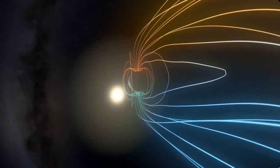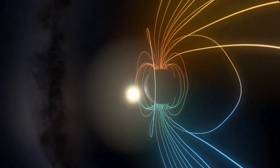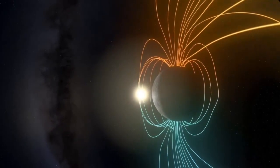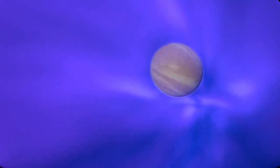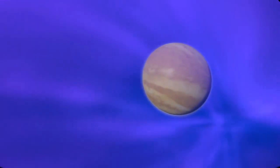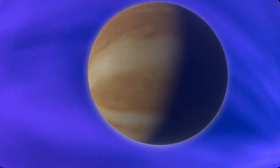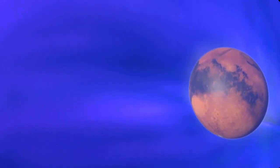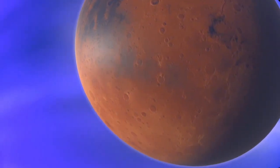Apollo astronauts on the Moon's surface were in sunlight and even less protected than those in the command module. Of the inner planets, only Mercury and Earth have magnetospheres. Mercury's magnetosphere is a hundred times weaker than Earth's. Venus is the size of Earth but rotates so slowly that no dynamo could form in its core, so the solar wind bombards its atmosphere directly. Although its rotation is fast enough, Mars lacks a liquid iron core to create a global magnetic field. Without a magnetic shield, the solar wind reaches the planet's thin atmosphere and has robbed Mars of most of its hydrogen and oxygen.